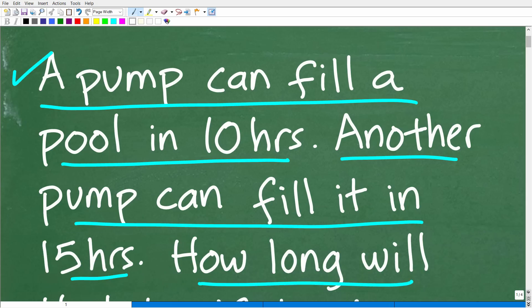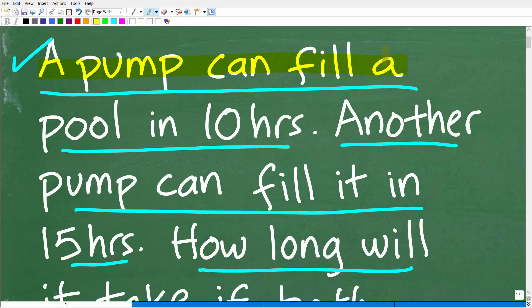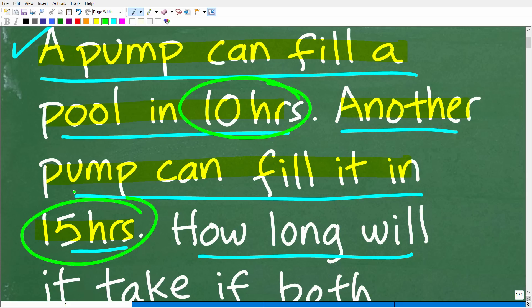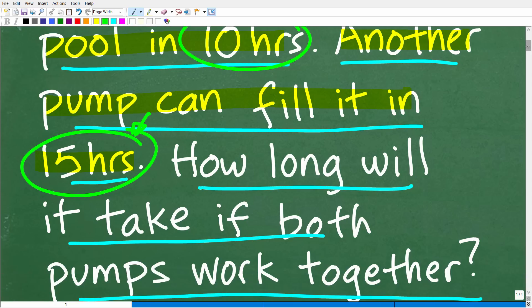Let's take a look at this problem one more time. We have one pump that can fill a pool in 10 hours, and another pump that can fill the pool in 15 hours. If both of these pumps are working together and you said, well, maybe I'll take the average — 10 plus 15 divided by 2 — maybe that's the answer. Well, no, that is not the answer. That wouldn't make sense, because the faster pump can fill this pool in 10 hours, so if both are working together, it's going to go faster than 10 hours.